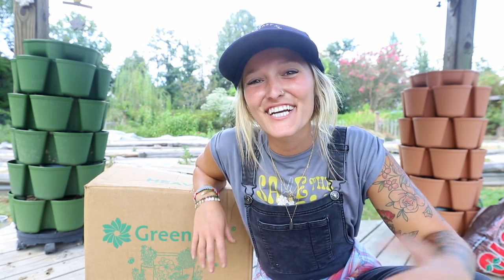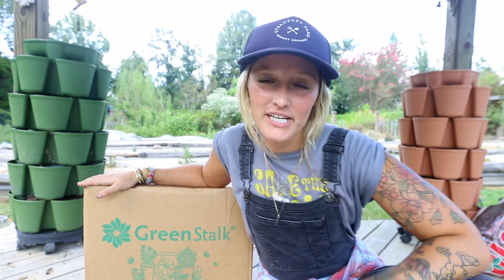Hello everyone, Jill here with Whispering Millow Farm. Welcome back.